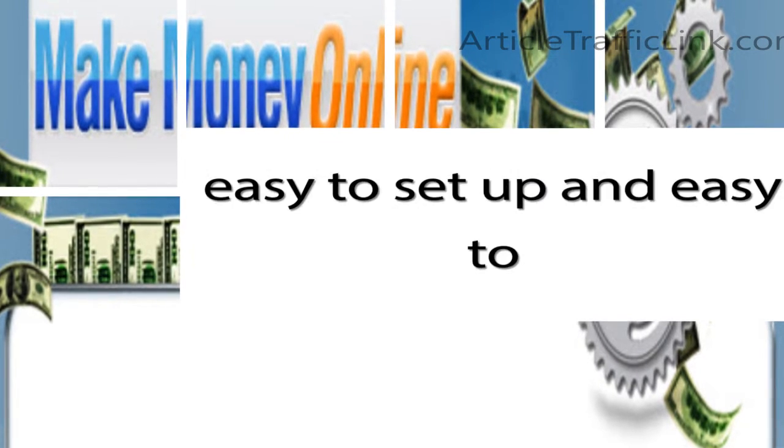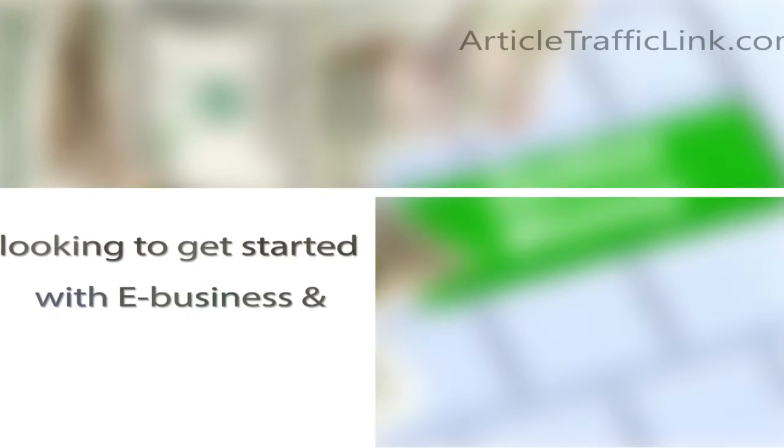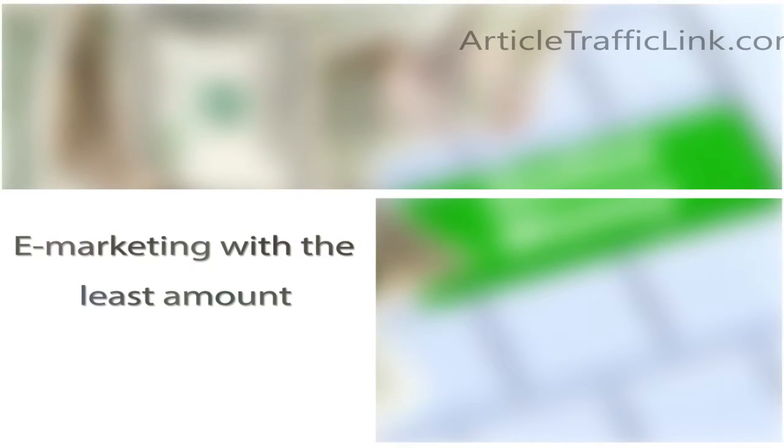CB University is easy to set up and easy to use. If you are a small business looking to get started with e-business and e-marketing with the least amount of fuss, CB University should be part of your toolbox.